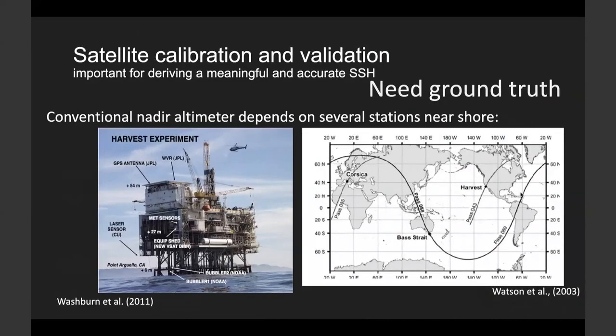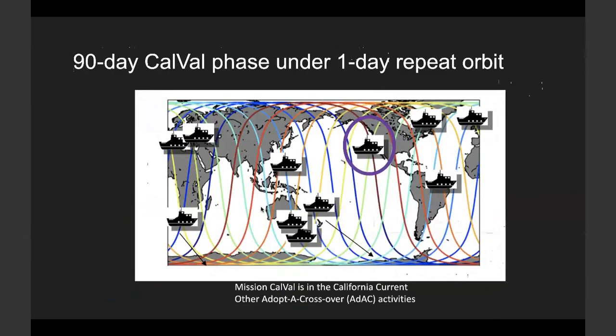Now we switch gears to focus on satellite calibration and validation. It is a crucial task for linking the satellite signal to true and physically meaningful measurements. The conventional nadir altimeter depends on several stations near shore under the satellite ground path. Three stations are shown in the right panel: Corsica, Bass Strait, and Harvest. We conduct satellite calibration by comparing satellite measurements with ground measurements at these stations — it is a point-to-point comparison for the conventional nadir altimeter.